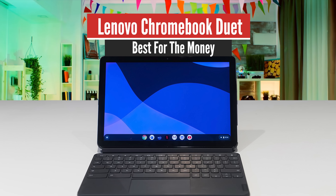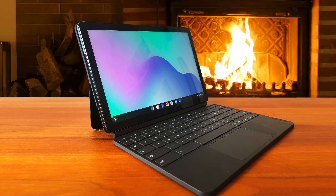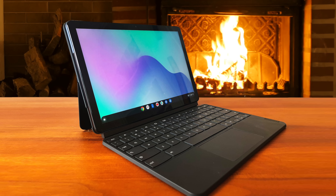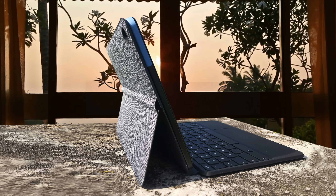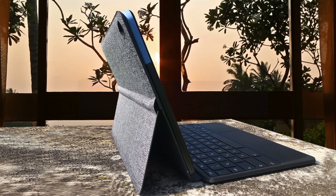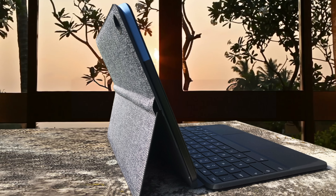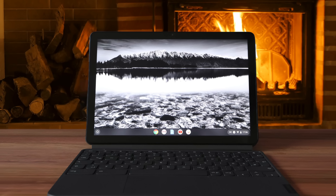Number 1: Lenovo Chromebook Duet – Best Overall. Chromebooks have become one of the most attractive laptops out there since they provide great functionality with a simple interface and a low price that boosts the value of the device. They're also pretty compact in the majority of cases, and if you're looking for such a laptop, I would suggest the Lenovo Chromebook Duet. This is a great 2-in-1 that comes with a nice keyboard, great battery life, sharp panel, and it's still pretty affordable overall.